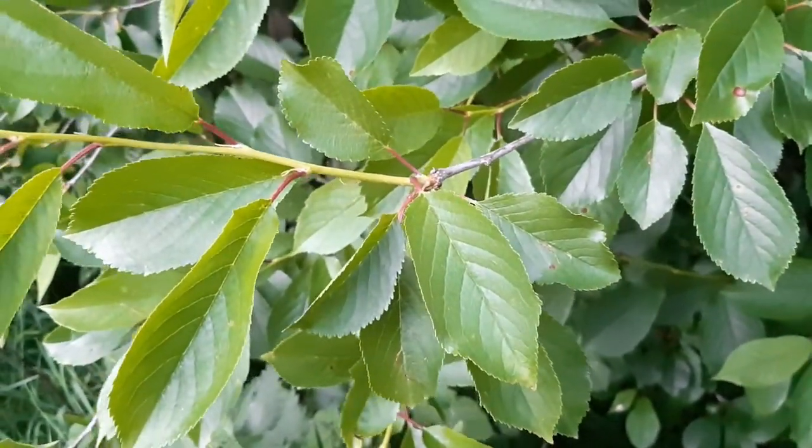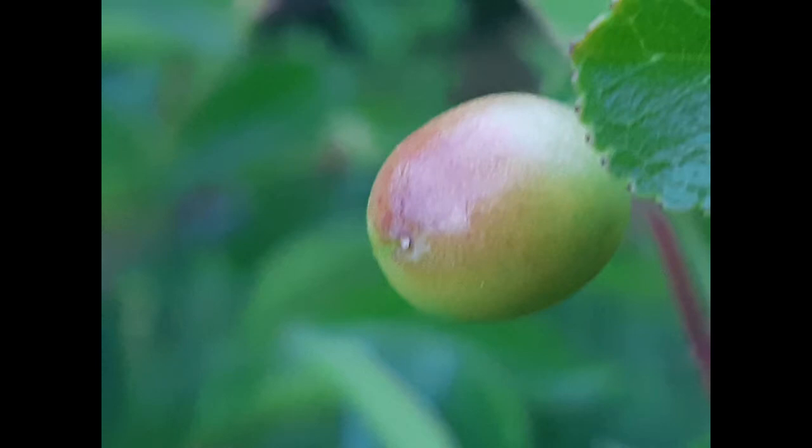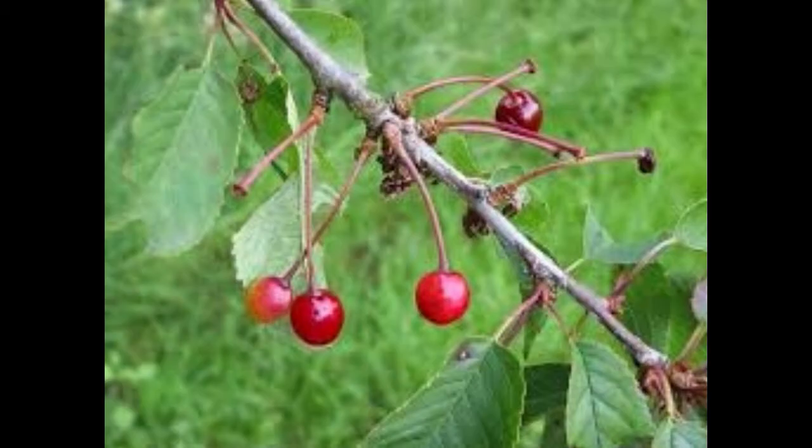In spring it produces white or very pale pink flowers, which develop throughout the summer into bright red berries, which are greatly consumed by birds in autumn.